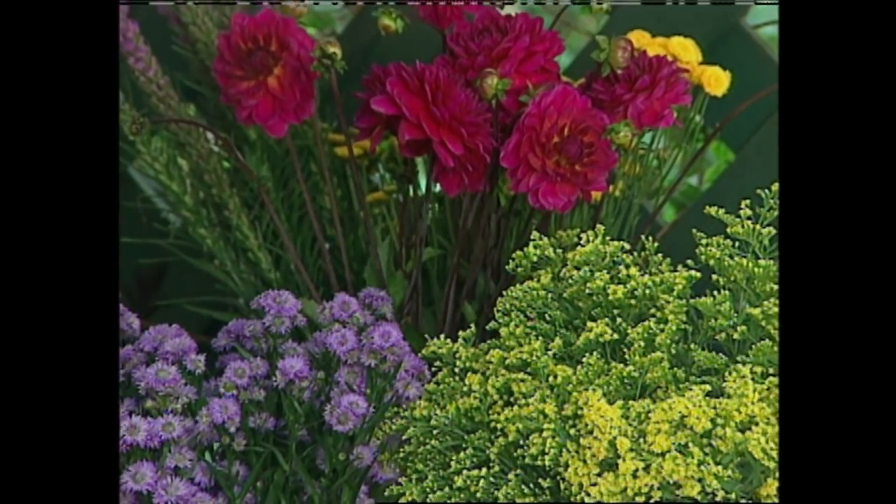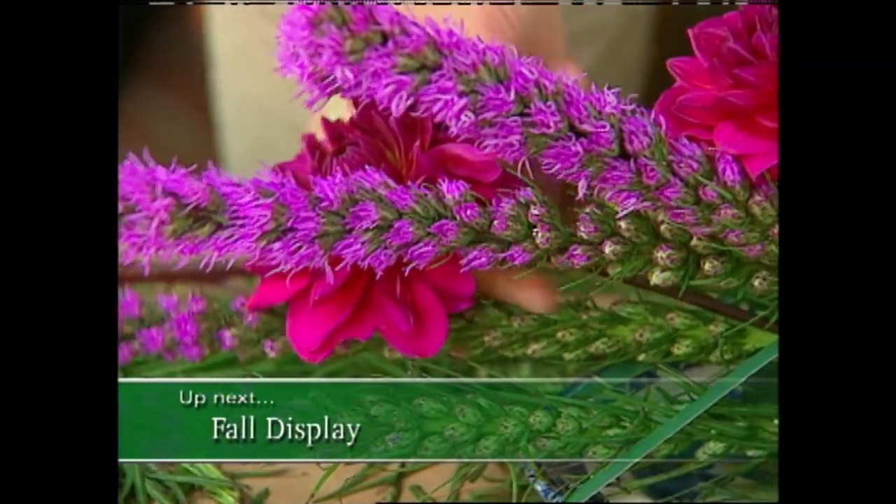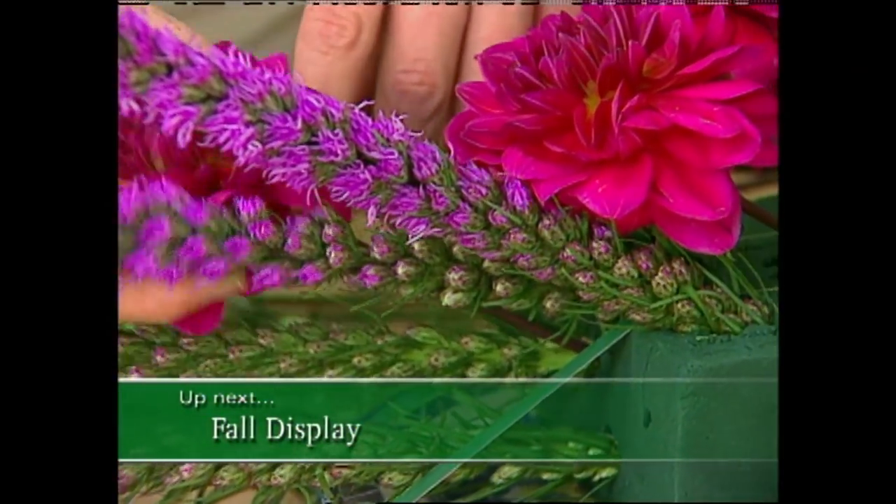When we come back, I have some flower arranging ideas that will help you create a fantastic fall display. That's all next, so stay with us.